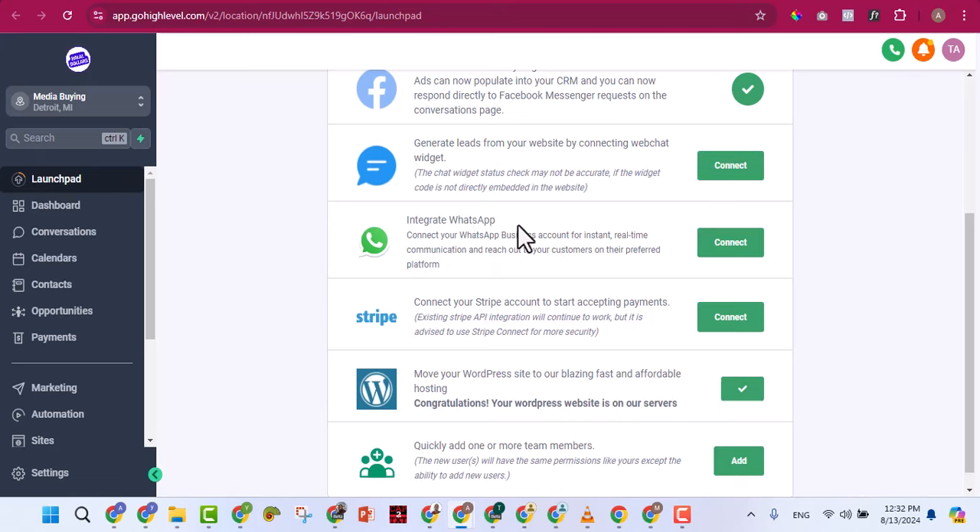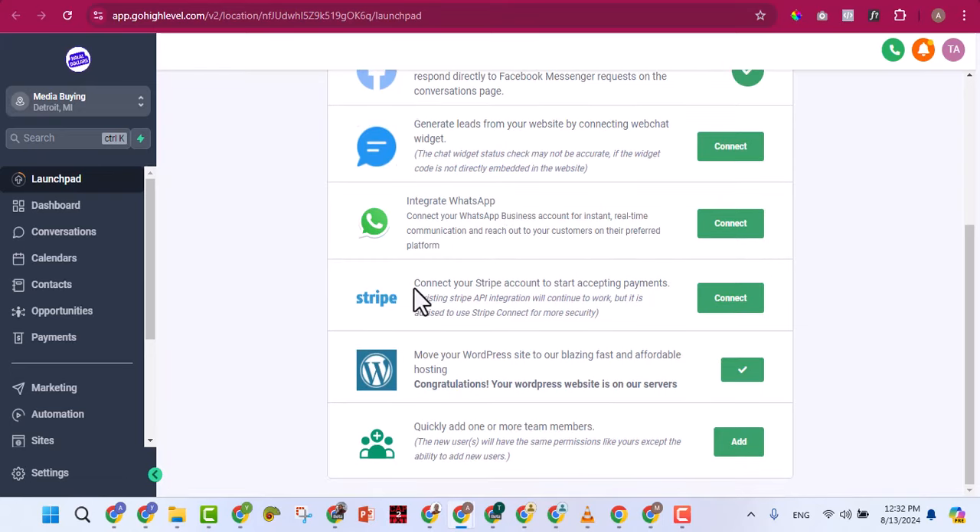For payments you can link Stripe to collect international payments. WordPress integration is also available, but it's not needed because you can already build websites and funnels directly inside GoHighLevel. Adding WordPress costs an additional $10 per month, so it's not necessary. These are some of the key things you can do from the Launchpad.